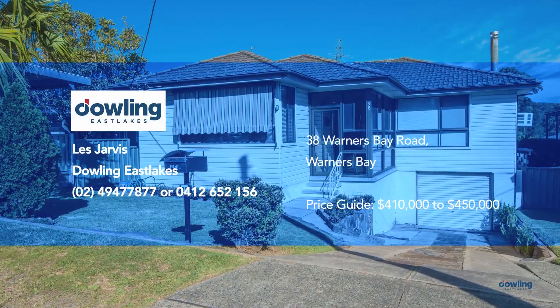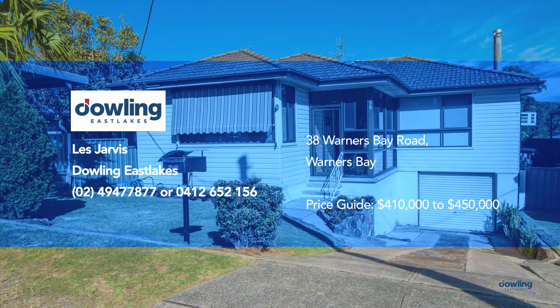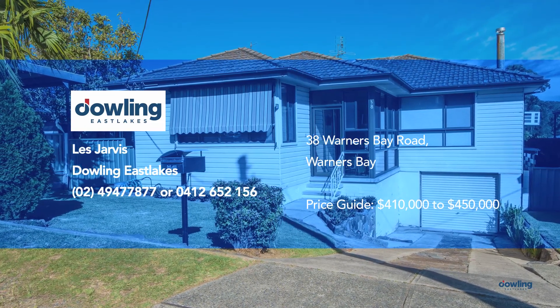For more information and a copy of our exclusive web book, contact Les Jarvis at Dowling East Lakes.